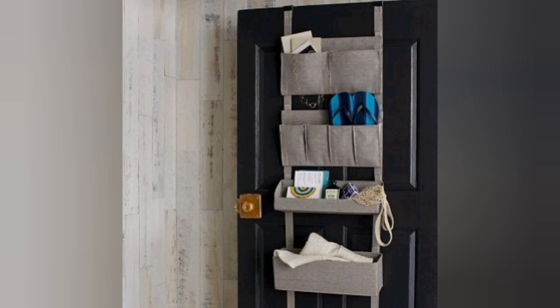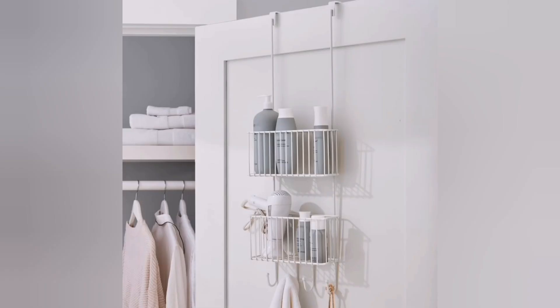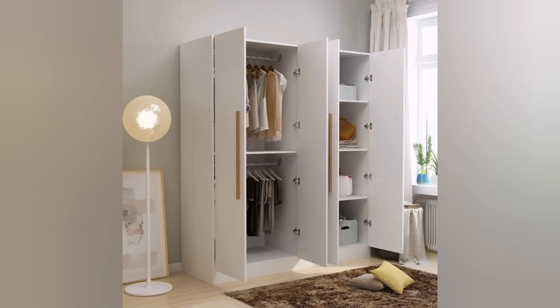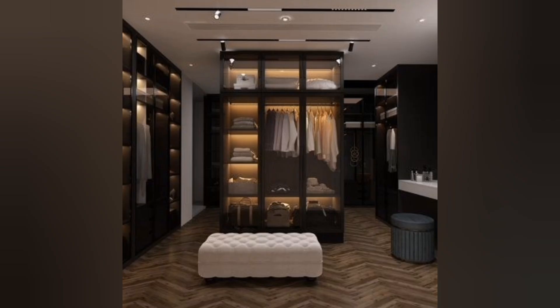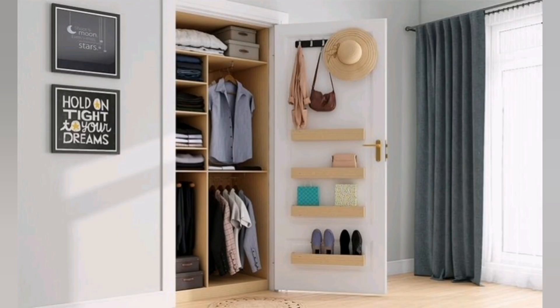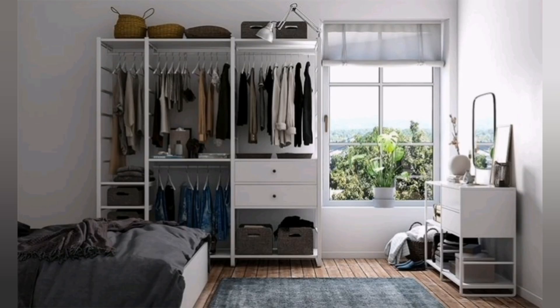Fifth, consider a wardrobe or armoire. If your bedroom doesn't have a built-in closet or if you need additional storage, a wardrobe or armoire can be a great solution. They offer hanging space for clothes as well as shelves or drawers for folded items. Sixth, use vertical storage solutions — install hooks on the walls or behind the bedroom door to hang coats, bags, or hats.